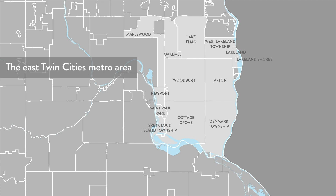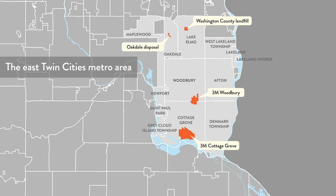PFAS contamination was traced back to four disposal sites that affected about 150 square miles in the East metro area. From the 1950s through the early 1970s, 3M disposed of PFAS waste at these sites.